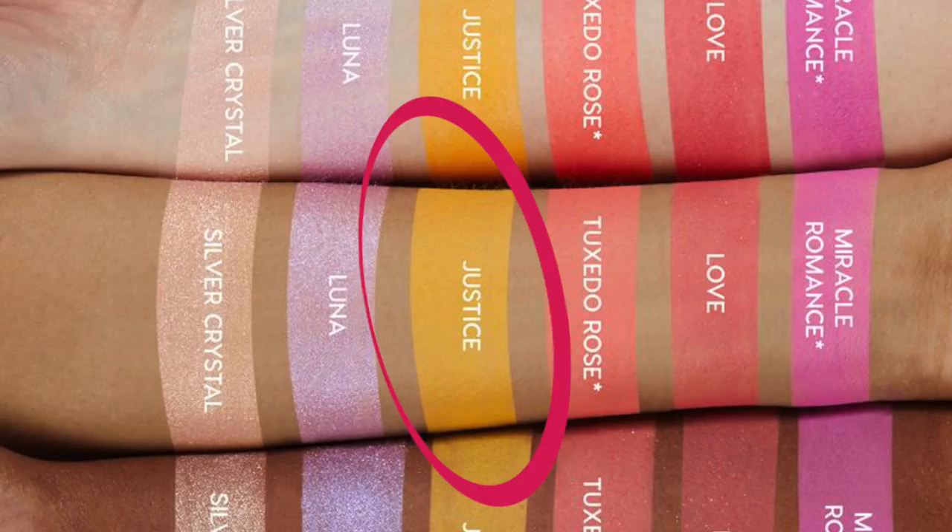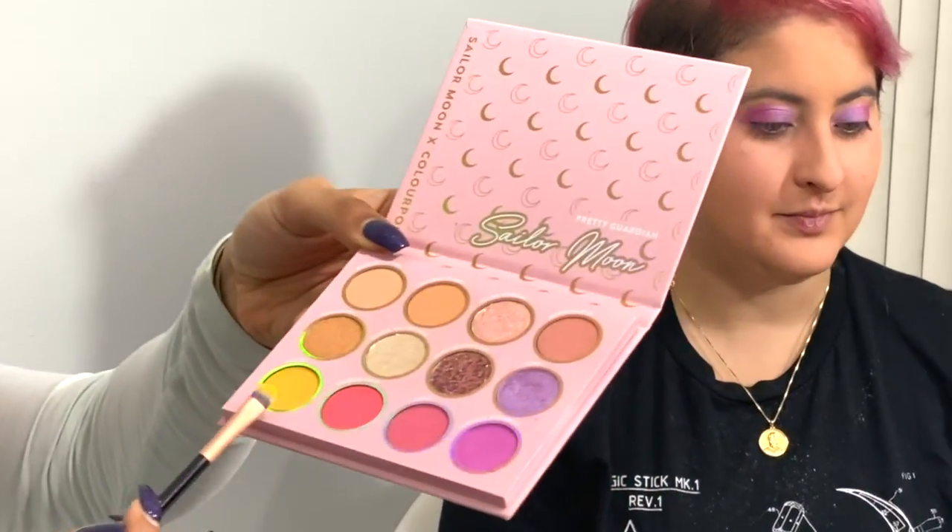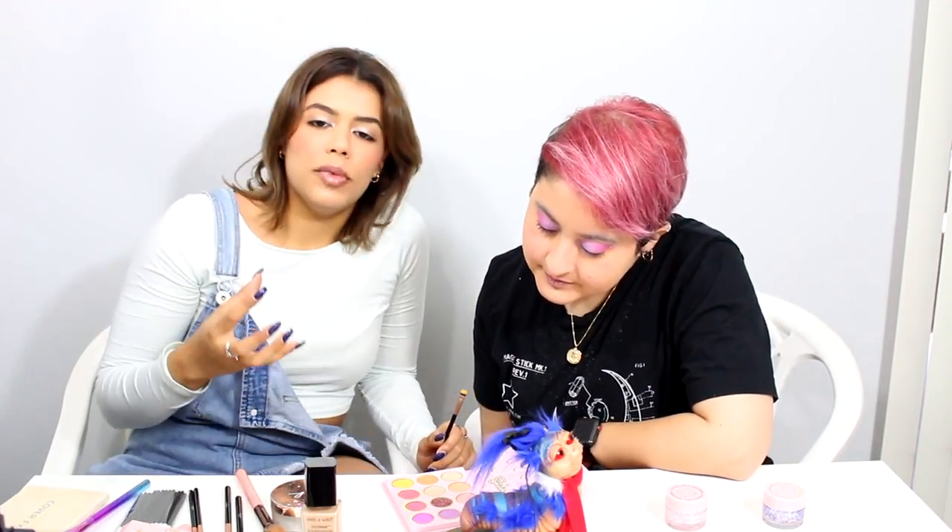I'm going to go underneath with Justice — it's a very vibrant yellow. It's actually called Justice and it's going to look super cute. My favorite so far has been Luna — it had so much pigment, it just went boom in the eye. The other ones have been falling, which is annoying because I have to go back and clean underneath her eye.